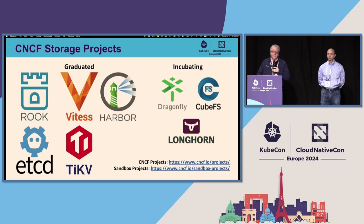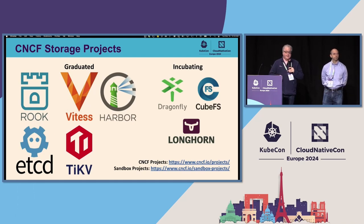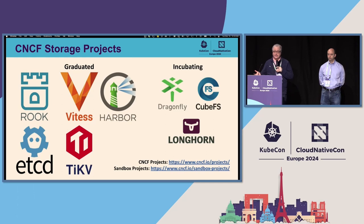There are also a number of incubating projects which are particularly exciting. Dragonfly, which allows you to provide a caching and acceleration layer for your images. KubeFS, a very powerful scale-out file system that can run in Kubernetes. And Longhorn, which provides a distributed block storage solution that allows you to create block storage on the fly in a hyper-converged or hybrid manner. These are not all the projects in this space — these are just the projects the CNCF has. You'll see the links to sandbox projects, which are new experimental projects growing in this space.